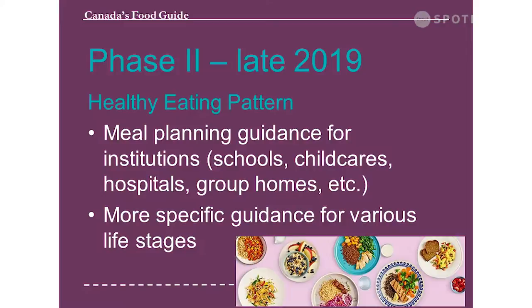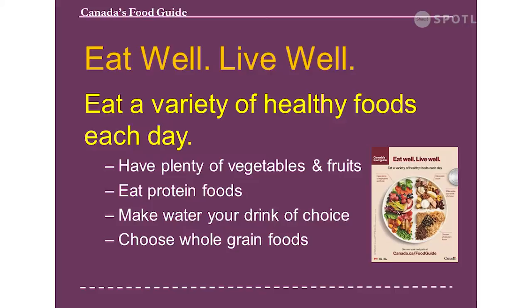The main message — eat well, live well — has been part of their messages before. The key points are: eat a variety of healthy foods each day; have plenty of vegetables and fruit; eat protein foods; make water your drink of choice — that's a new message; and choose whole grain foods. This is a difference with the new guide. We used to say at least half your plate as whole grains, but now they just say have whole grain foods because Canadians aren't getting enough of them.